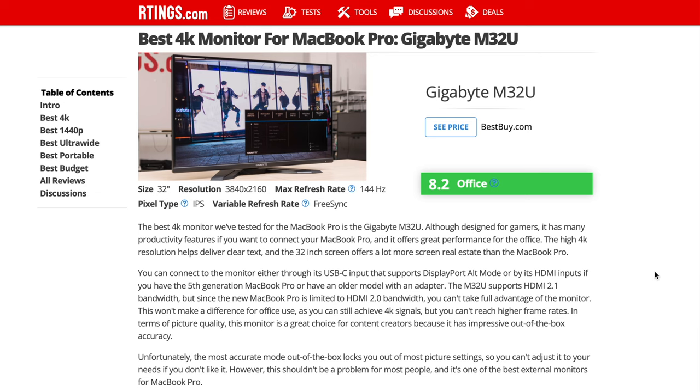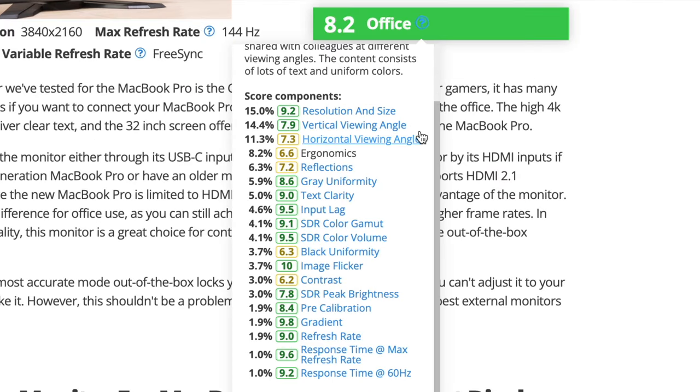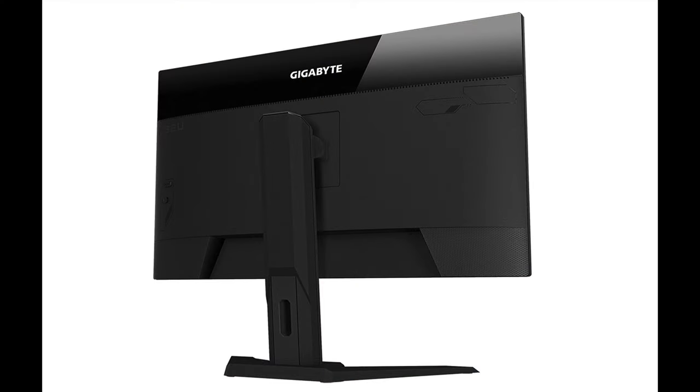The reason I like this site is it gives you a lot of information. You can pause on each monitor — I'll click into it. You can see the scores here: resolution and viewing angles are strong, text clarity is 9.0, viewing angles are really good. It's got an 8.2 overall, which is actually really high for the way the rating system works. This is a great monitor for 4K — perfect for content creators or someone doing YouTube videos.